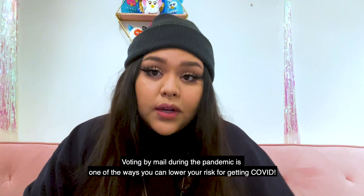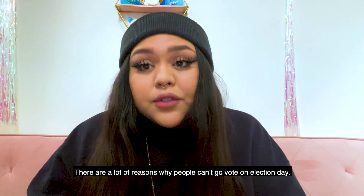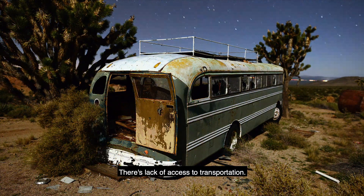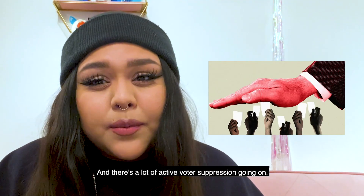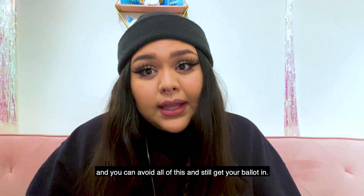Voting by mail is safe. Voting by mail during the pandemic is one of the ways you can lower your risk of getting COVID. Voting from home is convenient. There are a lot of reasons why people can't go vote on election day — there are long lines, lack of access to transportation, they're gutting polling places, and there's a lot of active voter suppression going on. So voting from home is convenient, and you can avoid all of this and still get your ballot in.